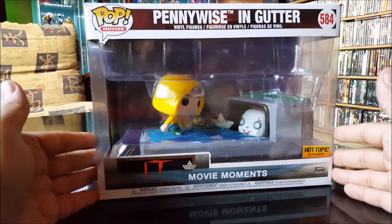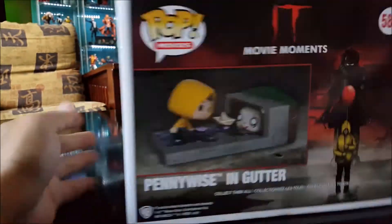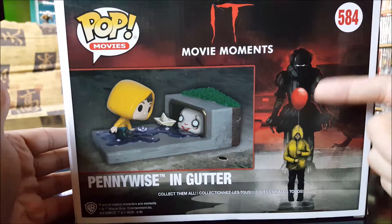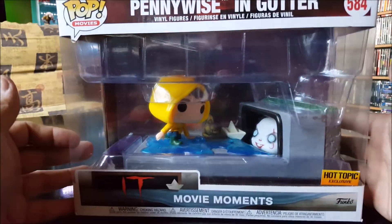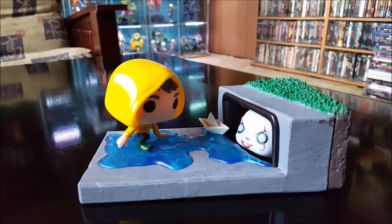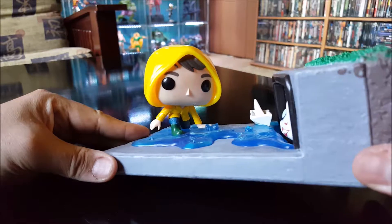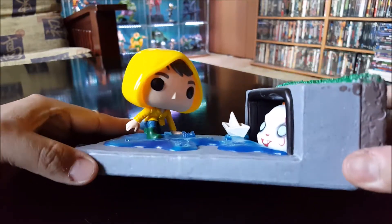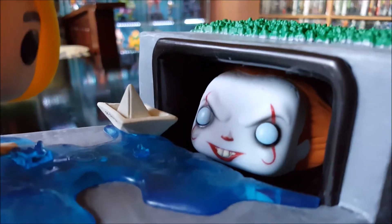Let's take a look at the next one. This is Pennywise in the Gutter from the movie IT — a Movie Moments Funko Pop, Hot Topic exclusive. Let's take a look at this out of the box. There it is — Pennywise in the gutter talking to Georgie, just before he bit his arm off. Damn, that was a brutal scene, taking out a little kid like that. But this is pretty good — Pennywise just chilling.